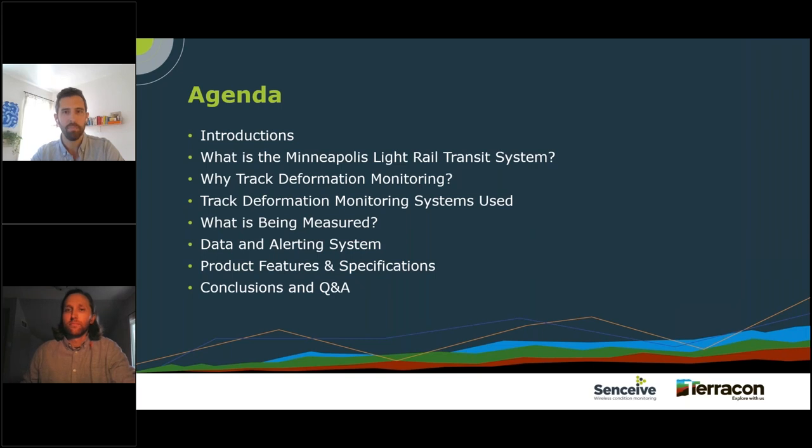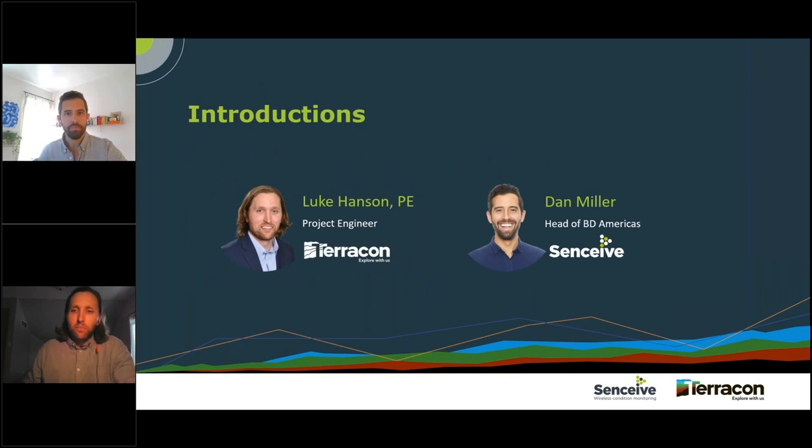Luke and I will do some quick introductions, then I'll hand it over to Luke. He'll cover what the Minneapolis light rail transit system is, why track deformation monitoring was required, the different monitoring systems that were used, what exactly is being measured using this technology, and the data and alerting system they're employing. Then I'll take over and talk about the product features and specifications, and we'll wrap it up with the Q&A session.